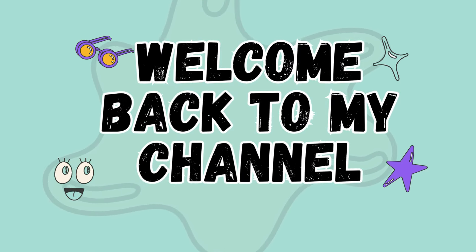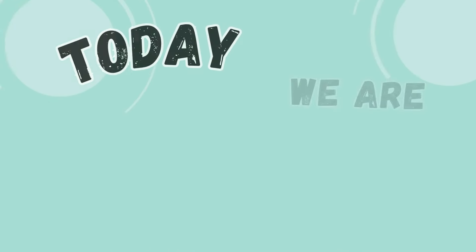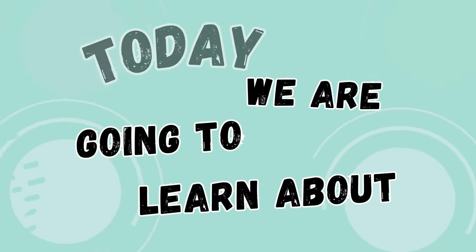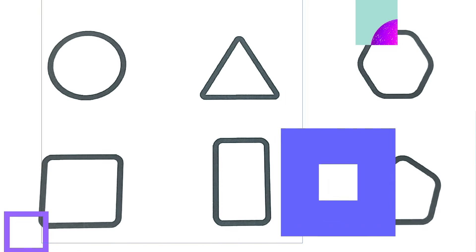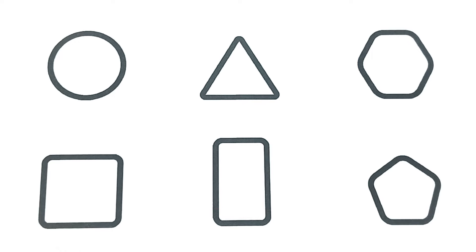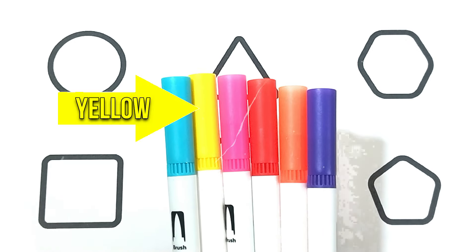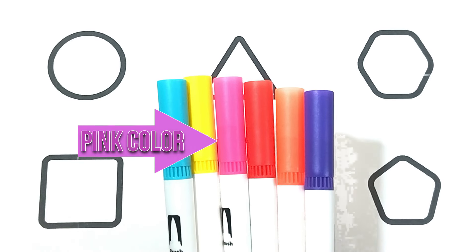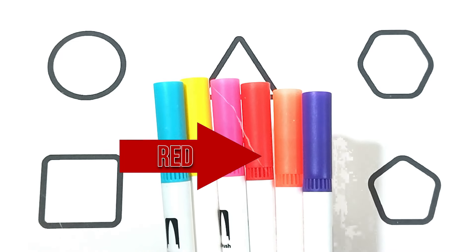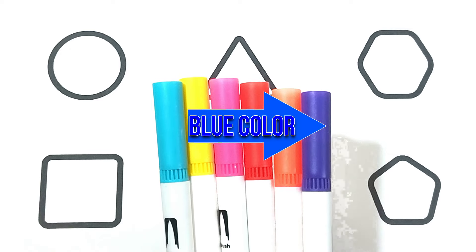Hey kids, welcome back to my channel. Are you ready for learning? Today we are going to learn about some shapes and colors. The colors are aqua blue, yellow, pink, red, orange, and blue.